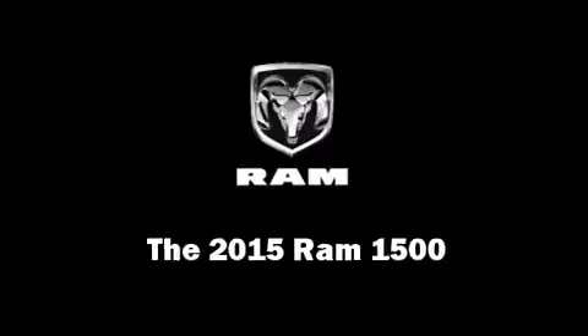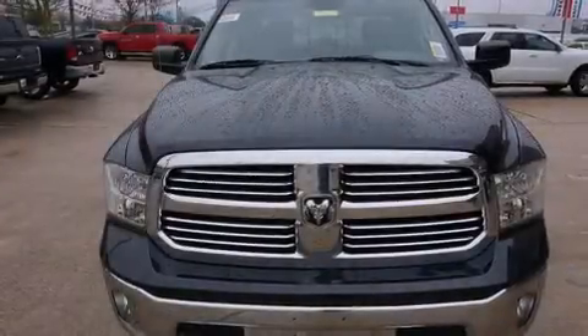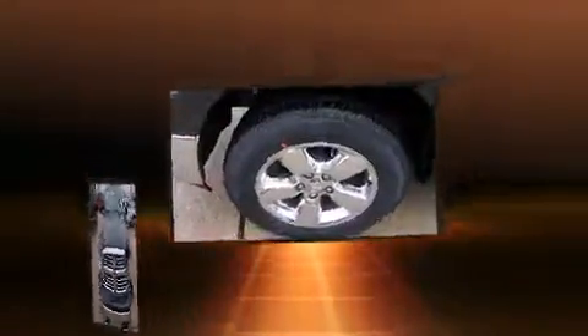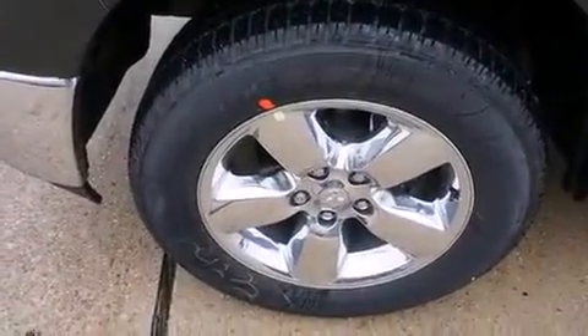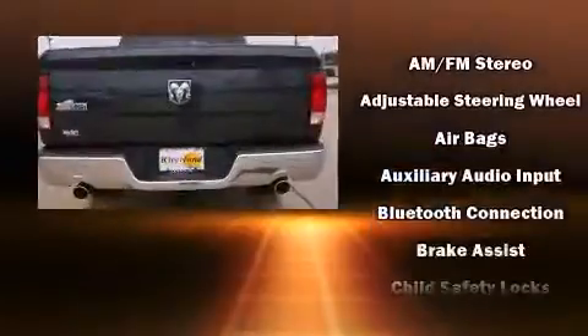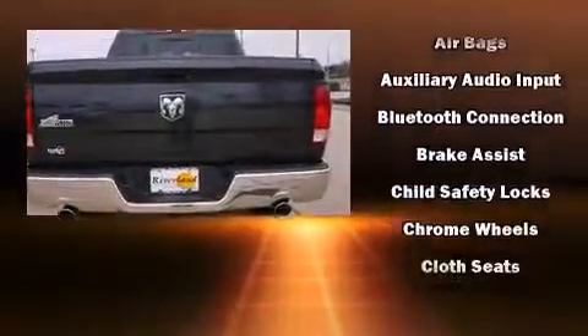This four-door, five-passenger truck is waiting for you to take home. It features an automatic transmission, rear-wheel drive, and a powerful eight-cylinder engine. All of the following features are included: one-touch window functionality, variably intermittent wipers, a rear step bumper.